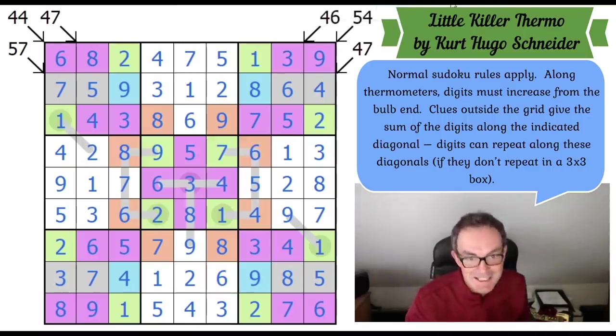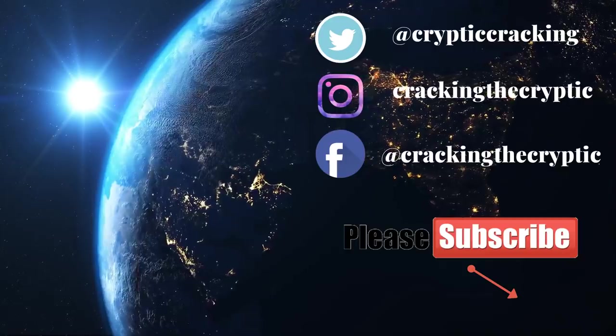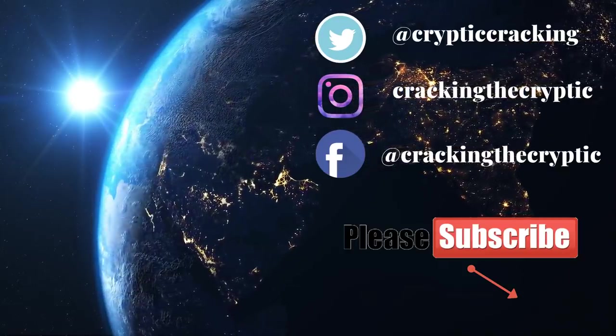Long video, not an easy puzzle. As usual, made to feel completely and utterly inadequate by Kurt Hugo Schneider — happens every time. Do check out the Kickstarter when it goes live tomorrow — it should be very exciting — and let us know about the puzzles you'd like to see in the book. Maybe this one would be a great candidate. We'll be back later with another edition of Cracking the Cryptic.